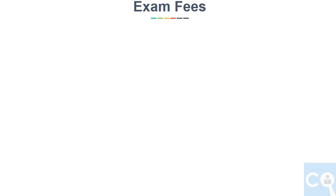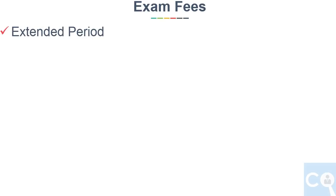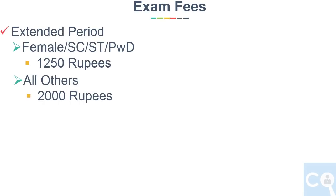Now let's see the exam fees. For female, SC/ST, and PWD candidates the fees is 750 rupees, and for all others it is 1500 rupees. During the extended date period, the late fees for female, SC/ST and PWD candidates is 1250 rupees, and for all other candidates it is 2000 rupees.